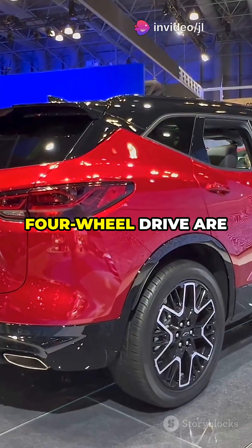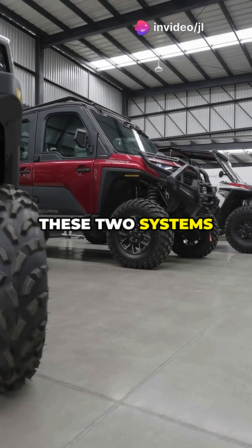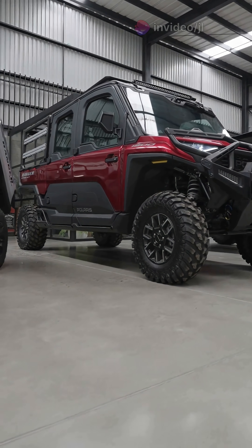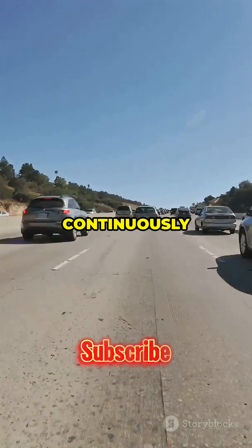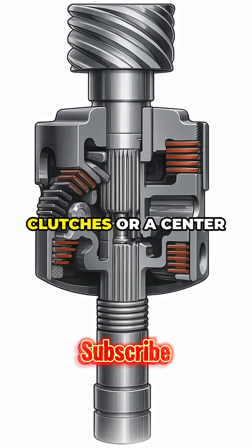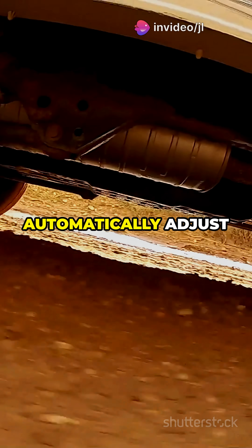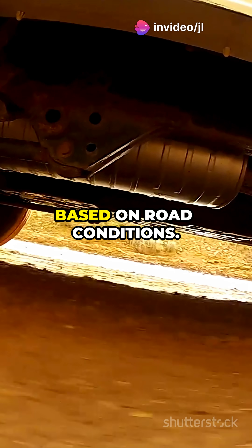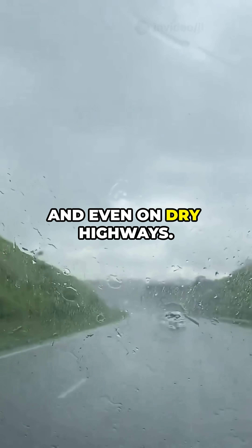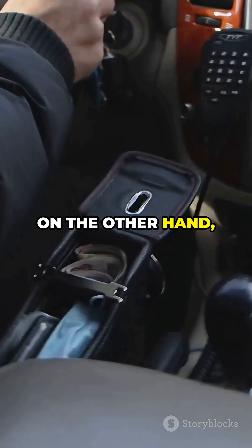Do you think all-wheel drive and four-wheel drive are the same? These two systems may sound alike, but they are fundamentally different in design and performance. All-wheel drive continuously distributes power to all four wheels. It uses electronic clutches or a center differential to automatically adjust front-rear torque based on road conditions — meaning better traction in rain, snow, and even on dry highways.